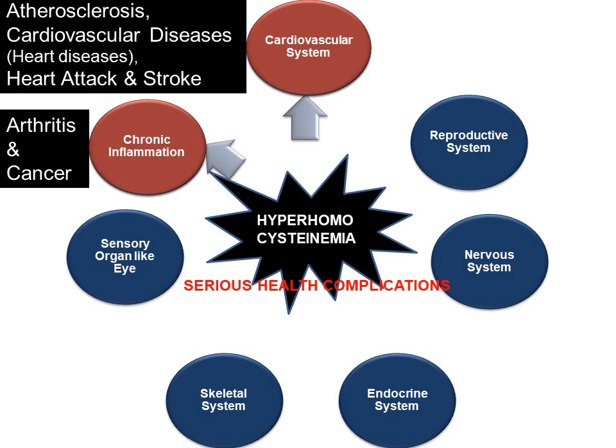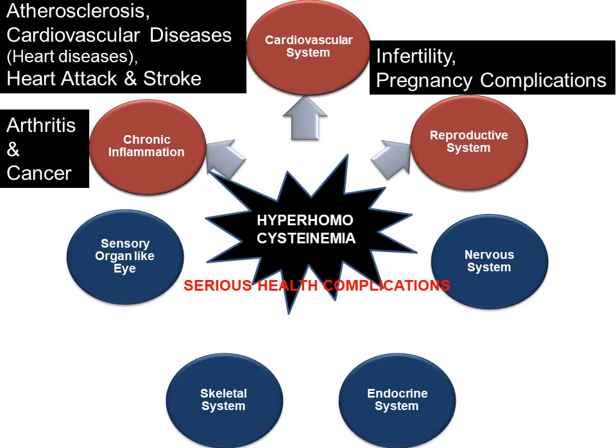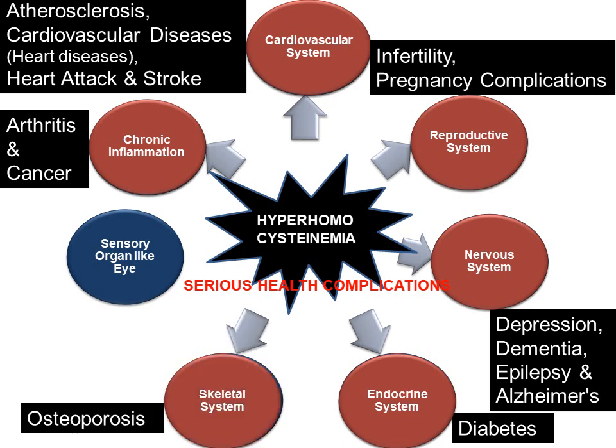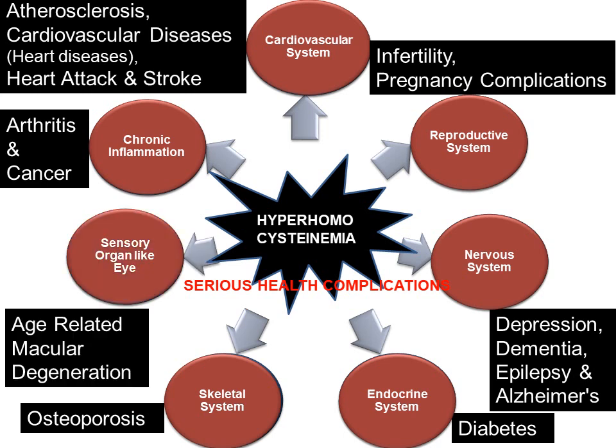Consistent hyperhomocysteinemia affects the reproductive system, causing infertility and increasing risk of pregnancy complications. It affects the nervous system, leading to increased risk of depression, dementia, epilepsy and Alzheimer's. It affects the endocrine system, leading to diabetes. It affects the skeletal system, causing osteoporosis. It affects sensory organs like the eye, causing age-related macular degeneration.